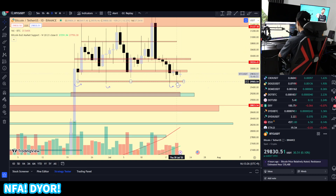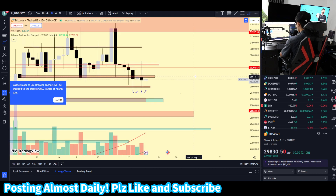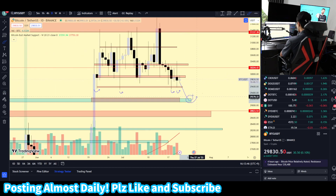We dropped to the $29.5k level. We did hold this as support, but as support is hit multiple times, it means that the support zone is getting weaker and weaker. This is the fourth time. So even if we were to be testing it for the fifth or the sixth time, it is more likely to break to the downside.